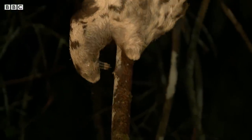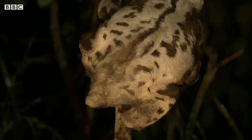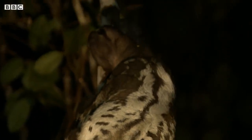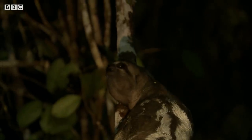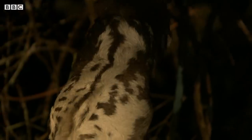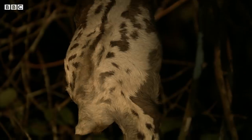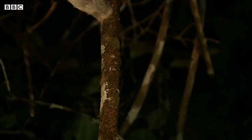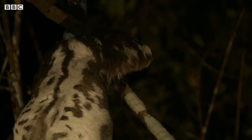Oh look, she's starting to climb. Climbing around the canopy in the dark is risky. One wrong move could mean a fatal fall. For Bryson, it's a chance to witness some of the sloth's special adaptations.